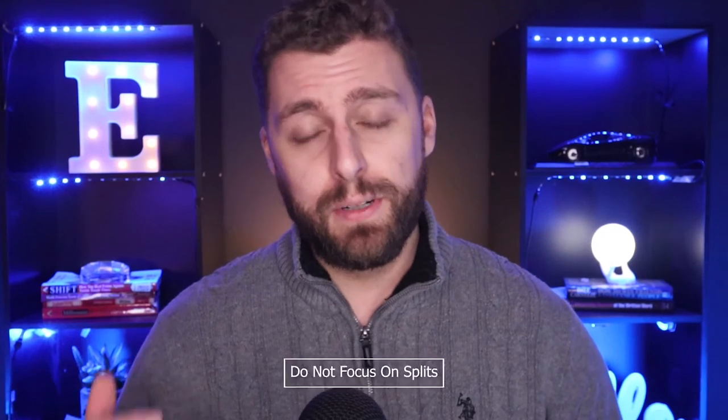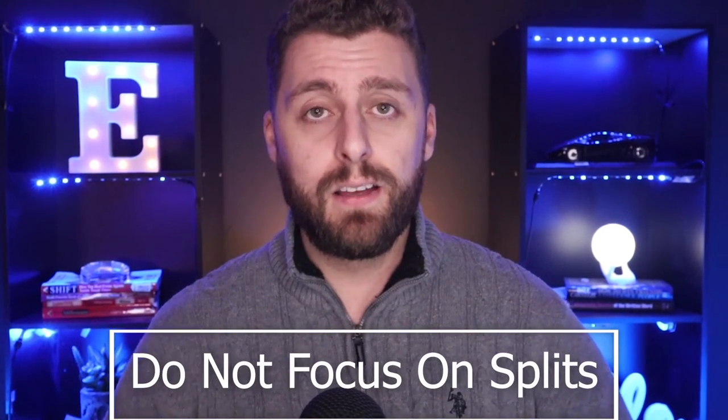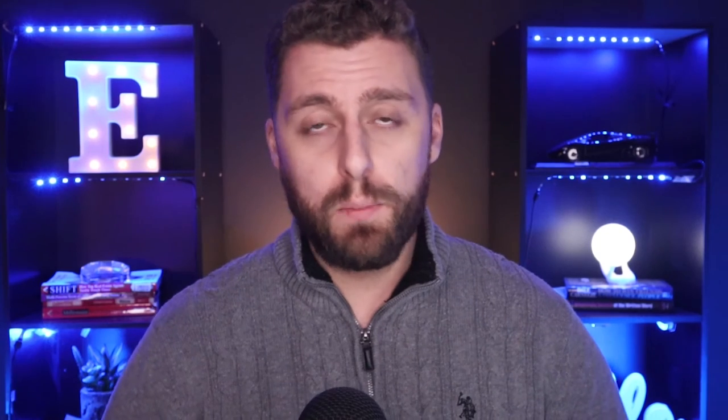Last but not least — do not focus on splits. Splits are a conversation to have later down the road. When you first start out, they do not matter, because 100% of nothing is still nothing. This is one of the biggest takeaways I think new agents should focus on. I know it's not what you want to hear, but as somebody who's experienced, I can tell you this is one of the biggest mistakes I see in this business.